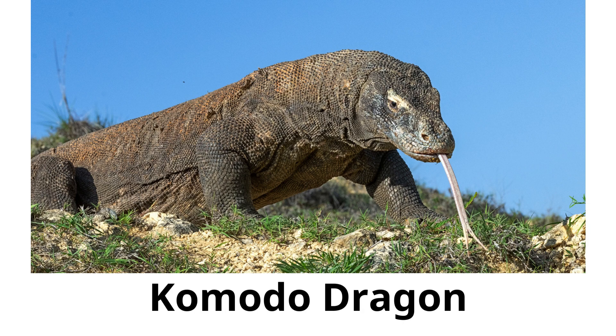Komodo dragon. The Komodo dragon is the largest living lizard. They have a venomous bite and live on a few Indonesian islands.